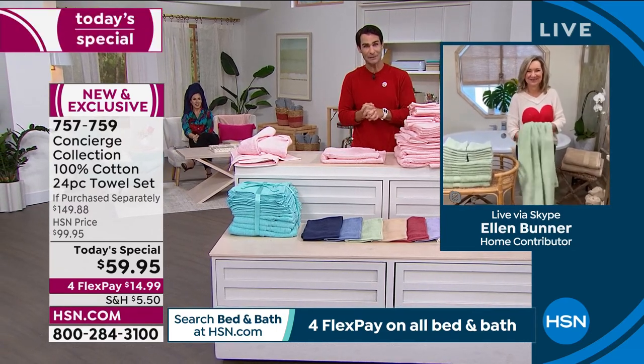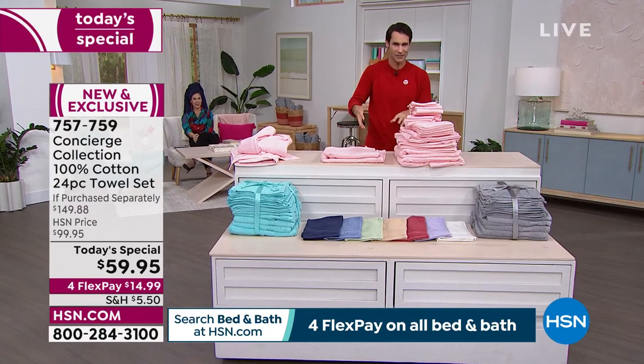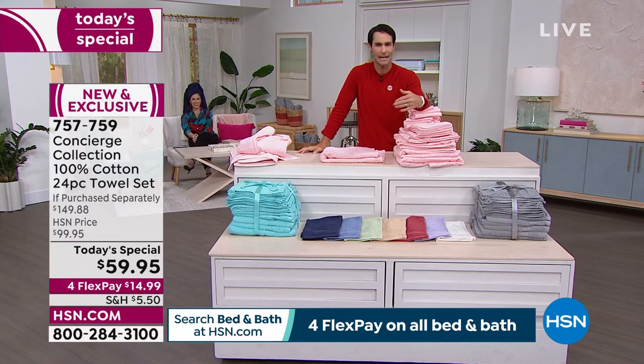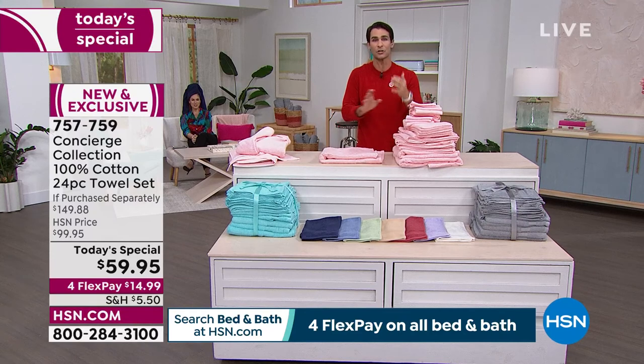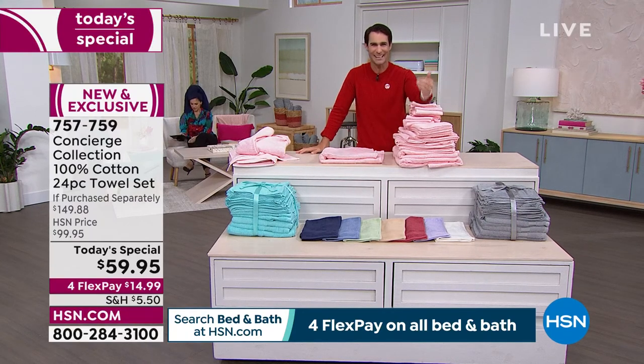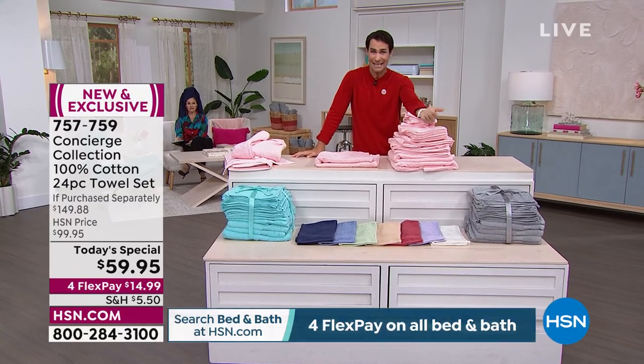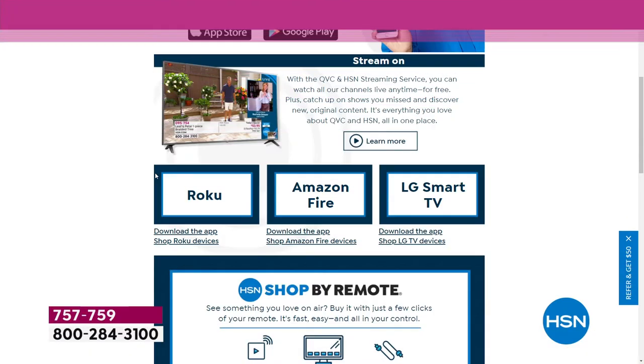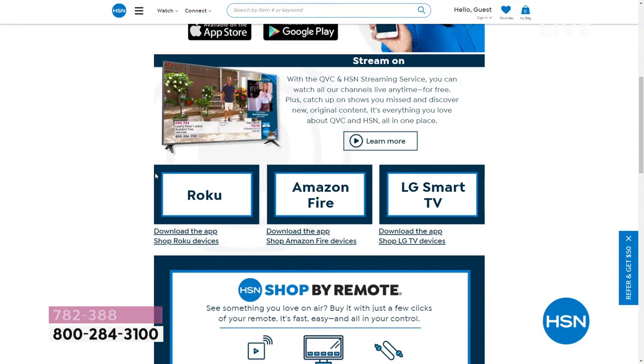Do you know about our streaming service? It's a free HSN and QVC streaming service — everything you love about shopping and so much more. You can watch original content, live shows, familiar personalities, new faces, find great products, amazing brands, deals — all while you discover the people and stories behind them. You can also catch up on shows you may have missed.